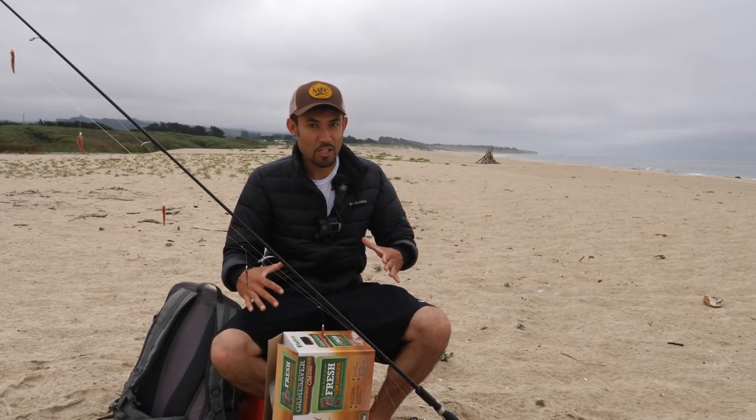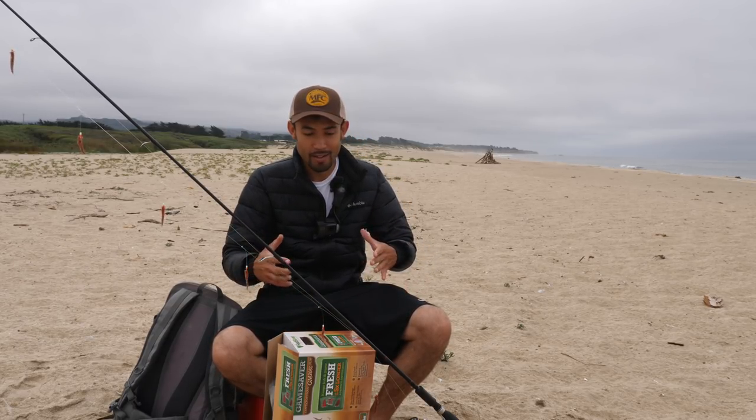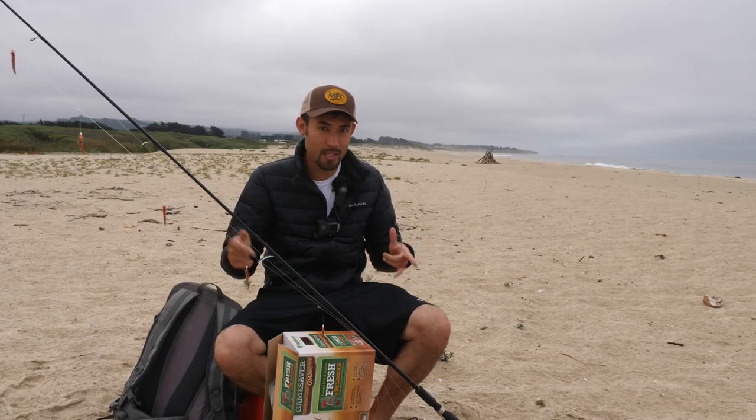I just got back from Alaska, and it just so happens that this video is being sponsored by Food Saver, who is providing a trip to Alaska to one lucky winner. To get the information on the sweepstakes, check the description.